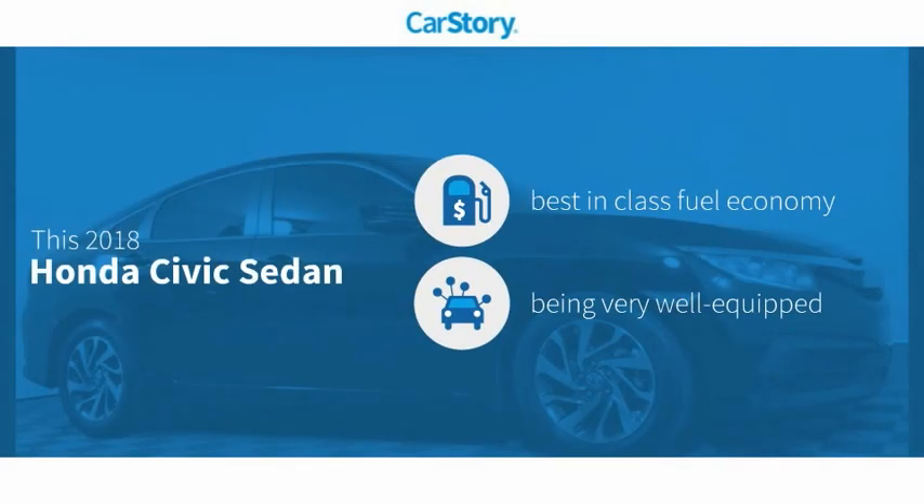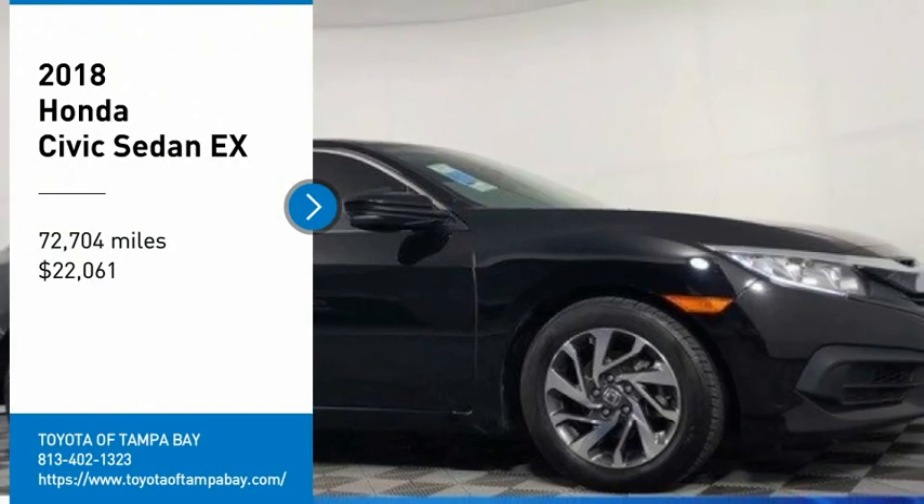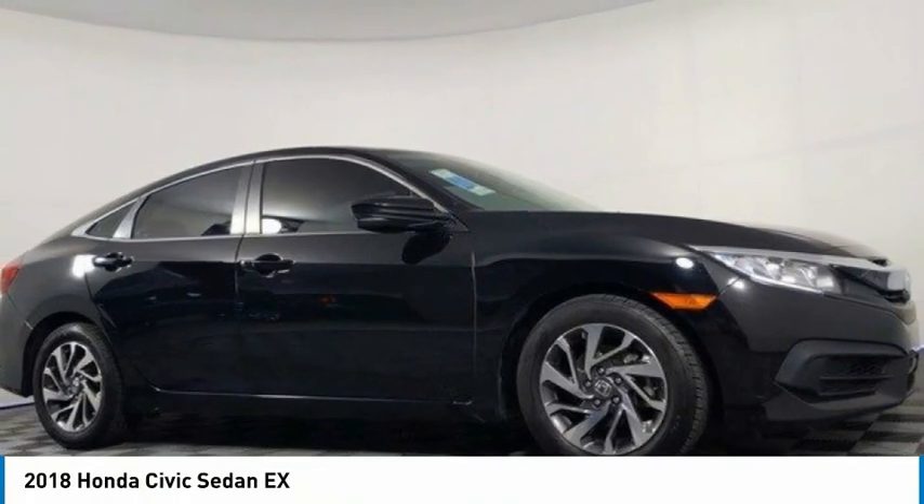Car Story research indicates this vehicle as having best-in-class fuel economy, loaded with features, with these ratings. Come test drive the 2018 Civic. Honda Civic.